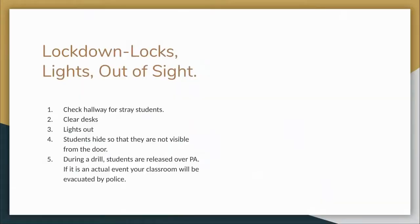During a lockdown drill, you will hear 'locks and lights out of sight' over the PA system. At this time, you are to check the hallway for stray students and instruct them into your classroom. Have your students remain quiet, hide in a portion of the classroom that is out of the view from the window in the door, and wait until all clear is given via the PA. If it is not a drill, you and the students will remain in lockdown until first responders release you from your room. Do not open the door for anyone once you have closed it for the lockdown.